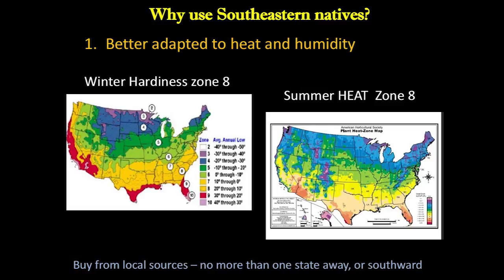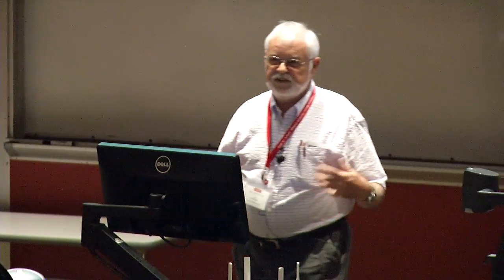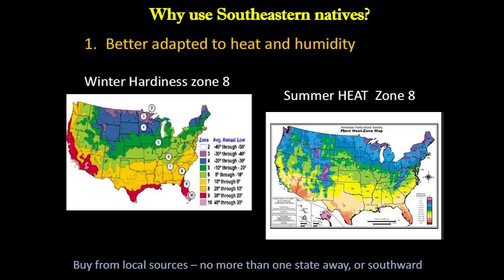We're in zone 8, and that yellow goes all the way across the South and up into the Pacific Northwest — they have mild winters just like we do. We do not lose plants here in the South due to winters; our winters are mild. On the other hand, it's the heat that kills us. We're in heat zone 8. Look where this heat zone goes — it goes west and up into the Midwest. Do you see any yellow up in the Pacific Northwest? No. Where do many of our horticultural plants come from that are sold in big box stores? Oregon, Washington, Portland. They have cool winters and cool summers.